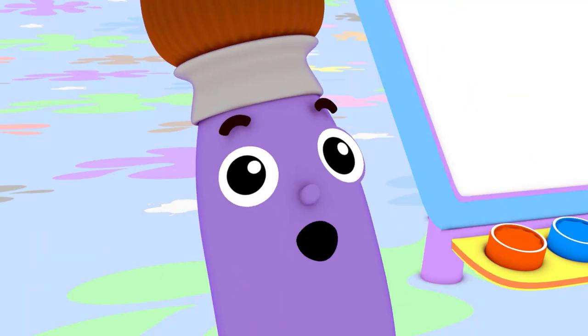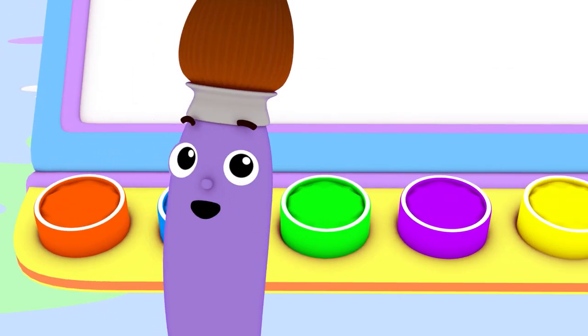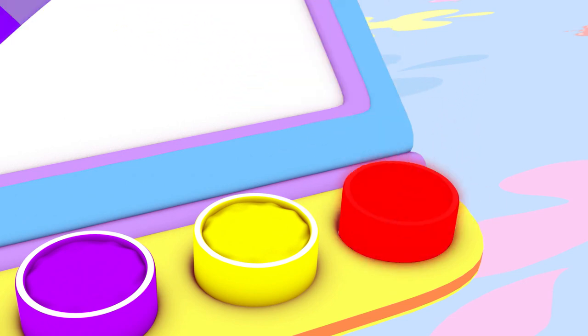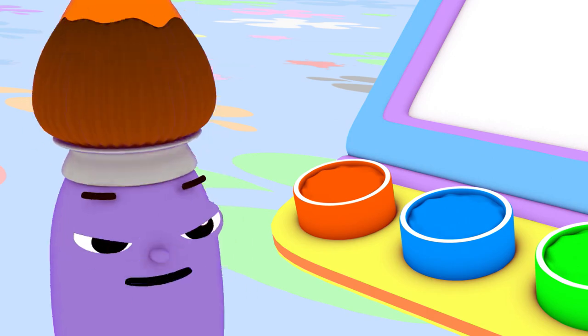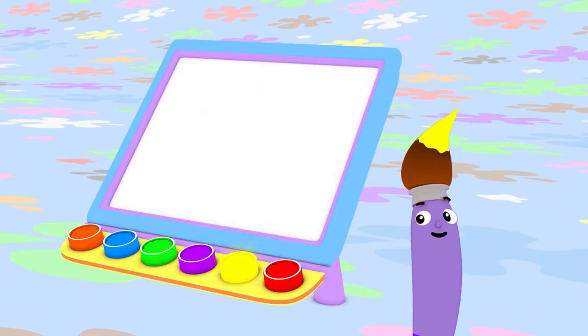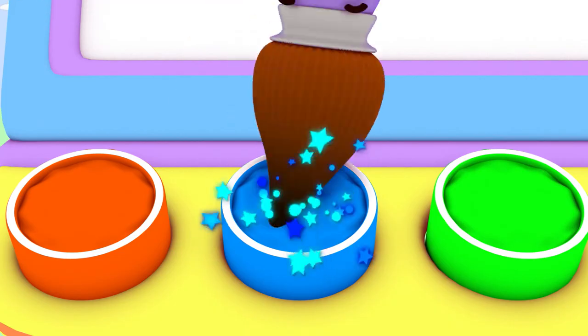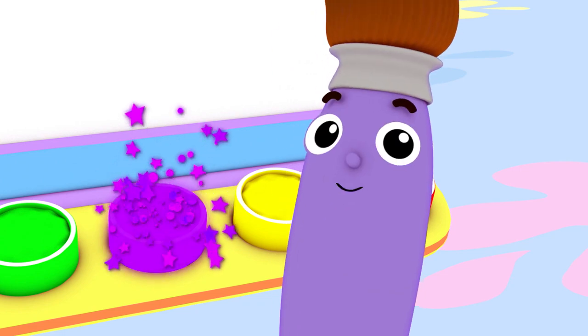Hi, I'm Petey the Paintbrush! I love to paint using all different colors, like red, orange, yellow, green, blue, and purple.